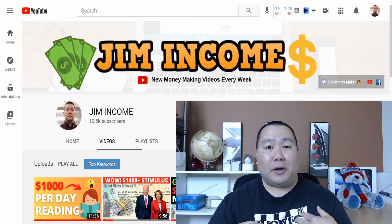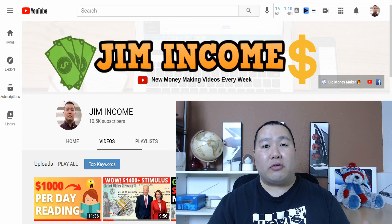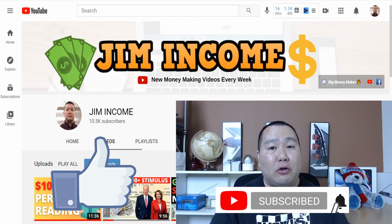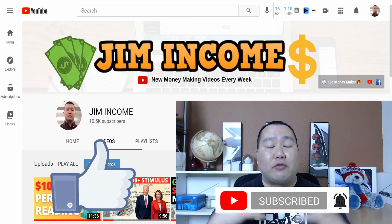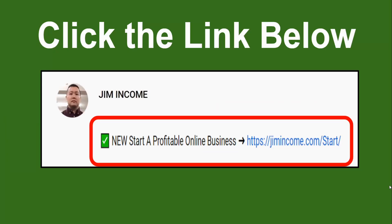What's up you guys, Jim Income here, and I create videos on how to make money online. All my videos are jam-packed with value. So if you subscribe to my YouTube channel and hit the bell notification, I'll send you an update whenever I create a new video. And if you guys want to know my number one recommendation to make a full-time income online, click on the first link in the video description below and I'll get the information right out to you.